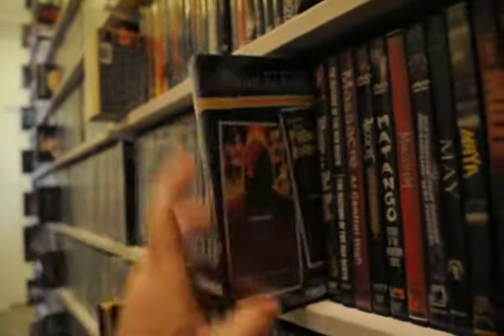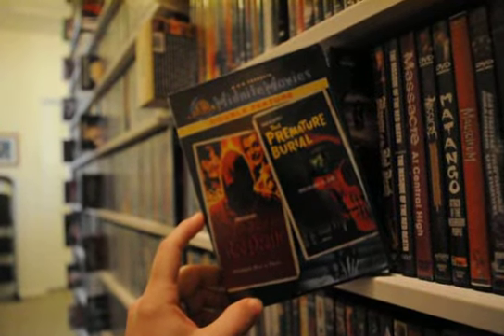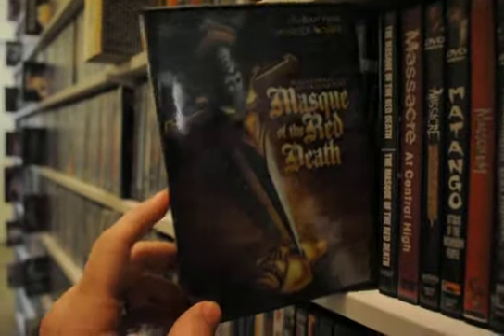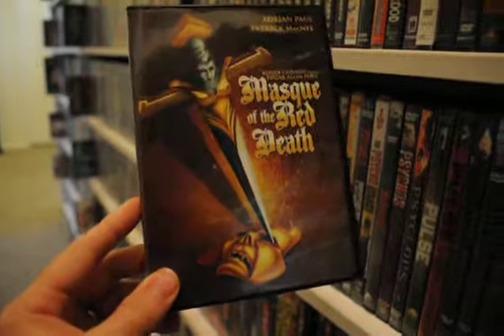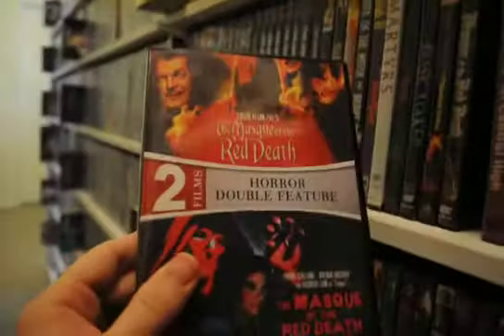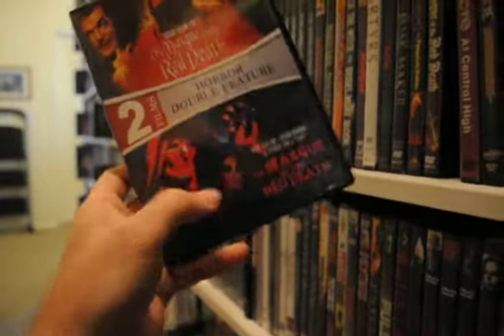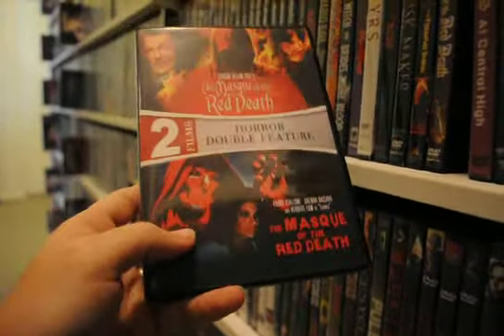Mask Maker — a slasher double feature for The Mask of the Red Death and The Premature Burial. An 80s take on Mask of the Red Death — I think it's put out by Scorpion. A double feature with the classic Vincent Price Mask of the Red Death, but I got it for the 90s take on Mask of the Red Death, which is more of a slasher movie — that's why I got this.